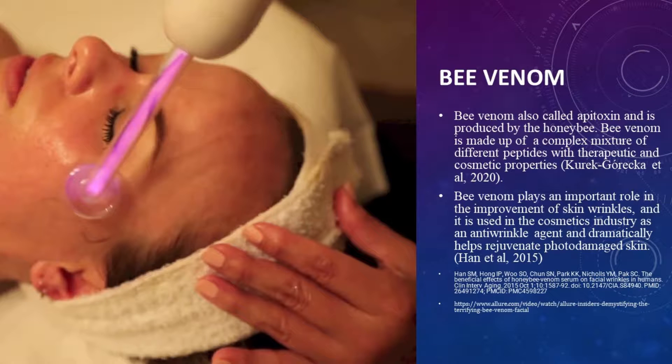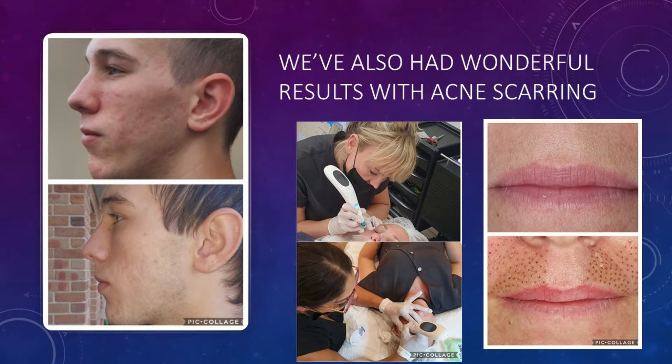Bee venom, also called apitoxin, is produced by the honey bee. It is made up of a complex mixture of different peptides with therapeutic and cosmetic properties. Bee venom plays an important role in the improvement of skin, uneven skin tone and wrinkles, and is used in the cosmetics industry as an anti-wrinkle agent. It dramatically helps improve photo-damaged skin. We have also had wonderful results with acne, scarring, uneven skin texture, fine lines, dark spots, pigmentation, and skin removals such as skin tags or moles.